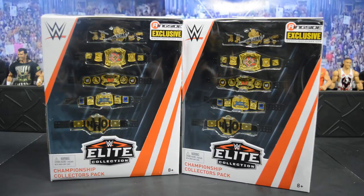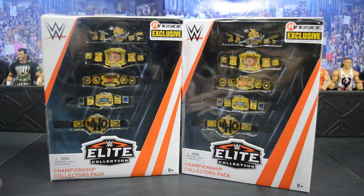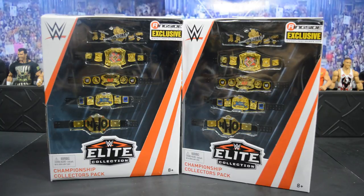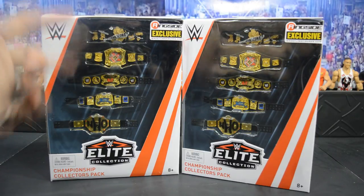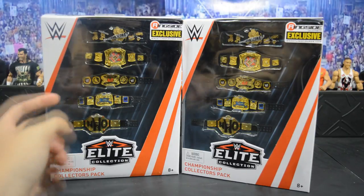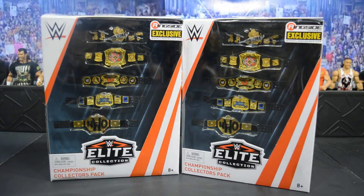Welcome back to another My Name Toys video. Today we have the Ringside Exclusive Championship Collectors Pack with five championship belts. These are re-releases of some very rare Mattel figure belts — we have the Hardcore Championship, the Rated R WWE Championship, the Raw World Tag Team Championship, the SmackDown WWE Tag Team Championship, and the NWO World Heavyweight Championship.